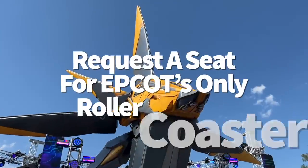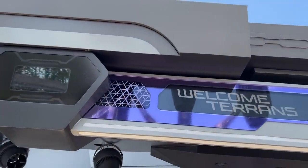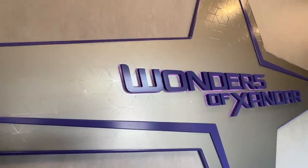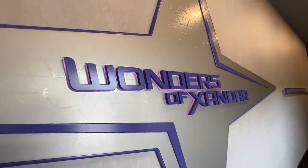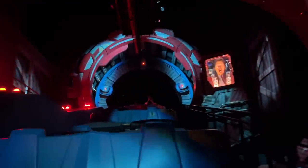How do you request a seat for Epcot's only roller coaster? If you want VIP treatment on Guardians of the Galaxy Cosmic Rewind free of charge and have a preference — front, back, or middle (the middle is best for motion sickness) — let a cast member know right before you board. They'll pull you into a different standby waiting area until the next vehicle rolls in, then lead you to your requested seat. This tip often works on coasters, but if things are really busy, just sit where they tell you.